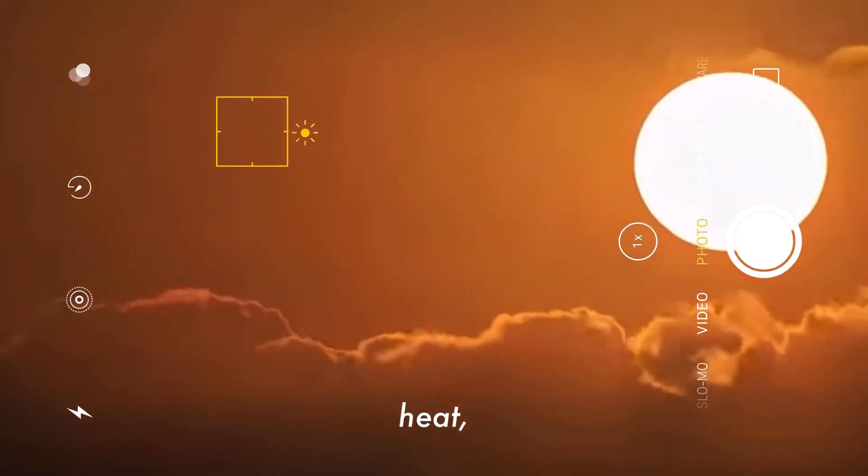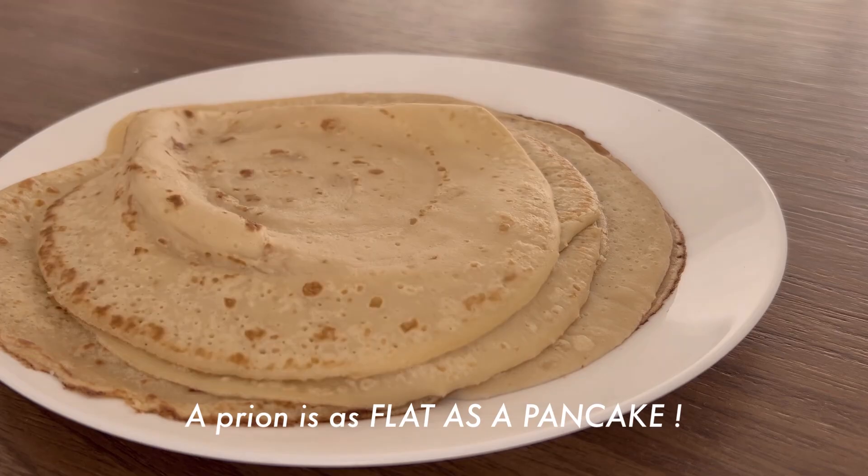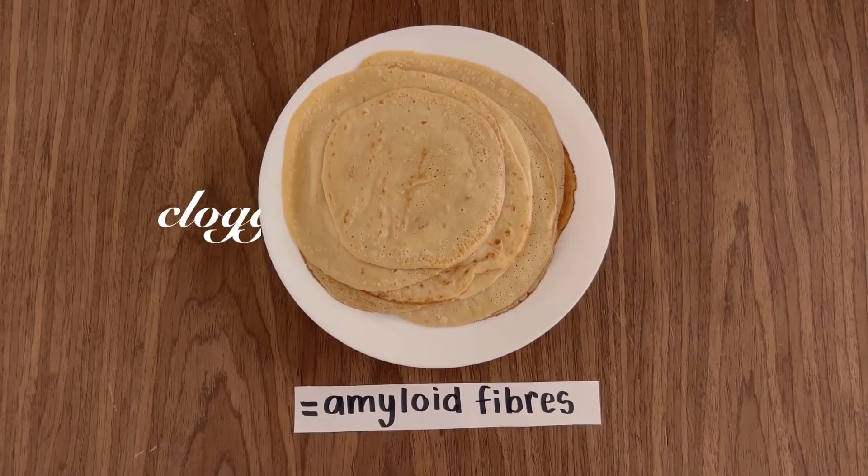They cannot be destroyed by heat, UV, or radiation. A prion is as flat as a pancake, so they pile up into dense sticky stacks in the brain called amyloid fibers, clogging everything.